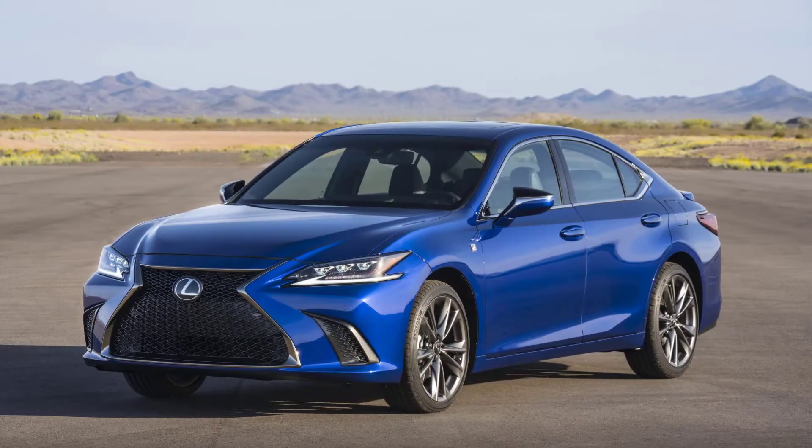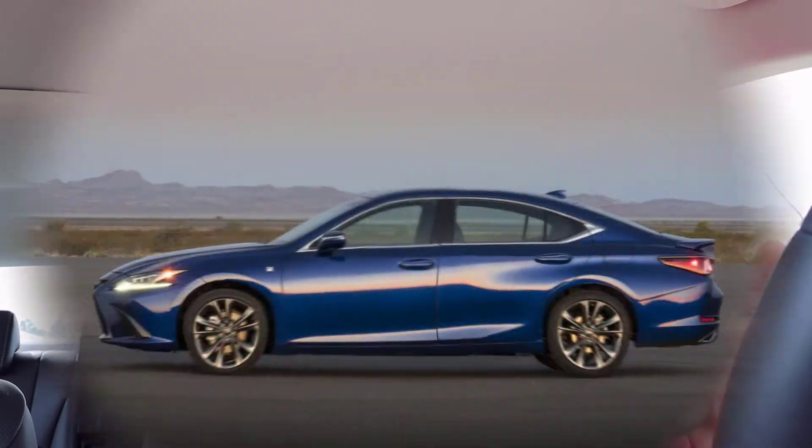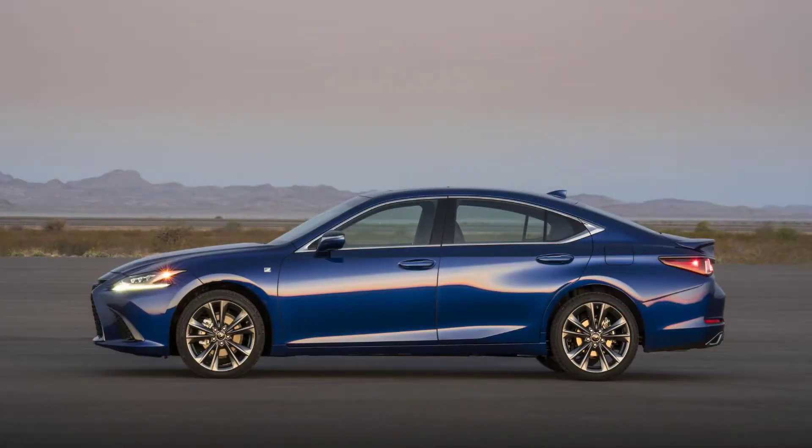Hey, this is Aaron and today I'm sitting in a 2021 Lexus ES250. The 250 is new in the Lexus lineup. It is the ES, just like the ES350 and other sedans, but this one is a four-cylinder model. The ES250 is brand new this year.